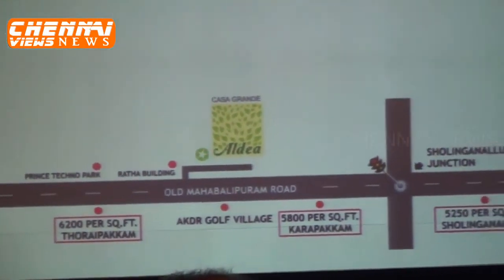It's already moved to 5,000 rupees per square foot. Competitive products in Thoraipakkam are 6,200, and Karapakkam is 5,000, as I mentioned. Just to give you an idea about the competition just around this location.